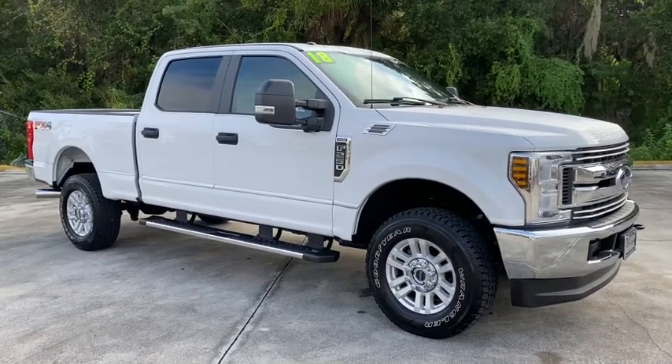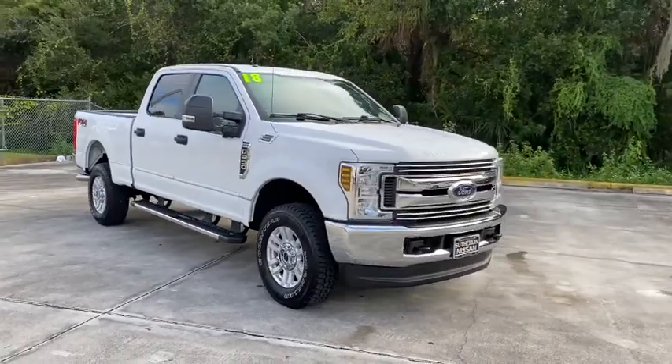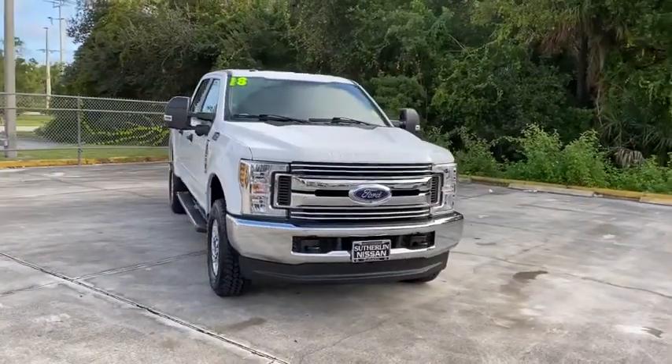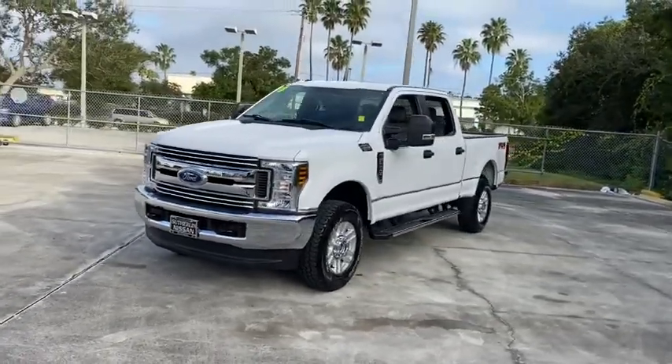Looking for the right vehicle? Check out the 2018 Ford F-250 Super Duty. Head-to-head fuel efficiency, head-to-head towing, head-to-head torque. Ford F-250 Super Duty.